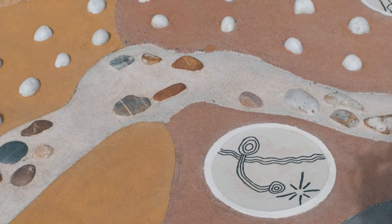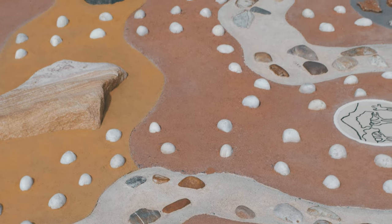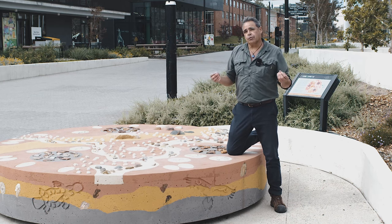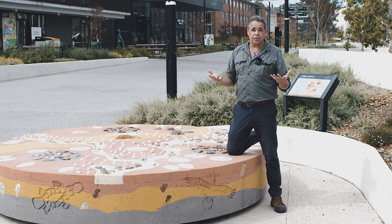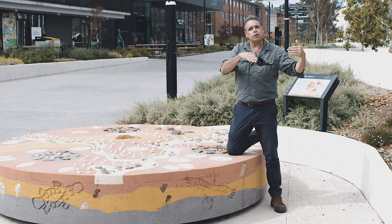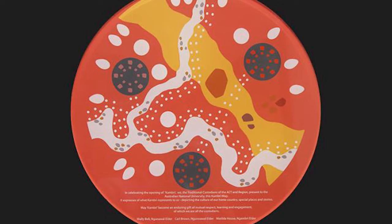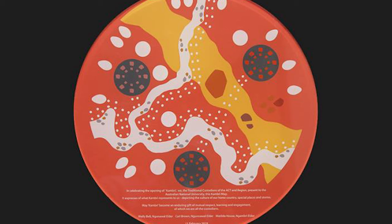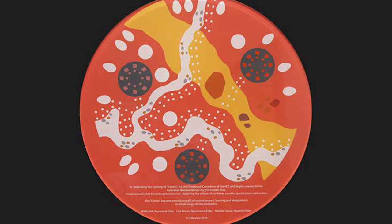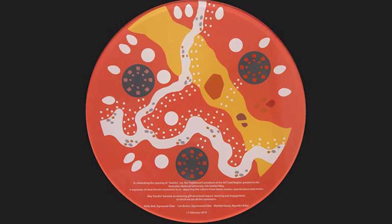Here we are at ANU. Sullivan's Creek — Cambry Creek — flows through just 20 metres away. The pebbles represent the walkways where people walked. Water resources were always the pathways, the lifeways for Aboriginal people because they needed water to survive, and water flowed in flatter areas so you could walk along there. The map represents the various hills — Capitol Hill, Black Mountain, Mount Majura — and also shows Sullivan's Creek or Cambry Creek flowing into the Molonglo River, which then flows into the Murrumbidgee River.